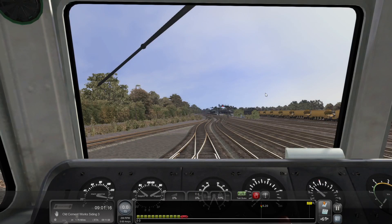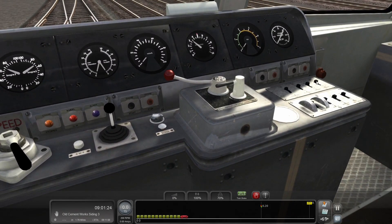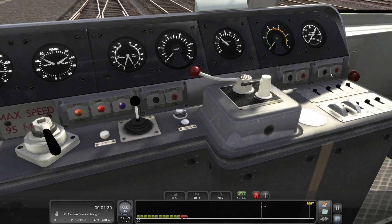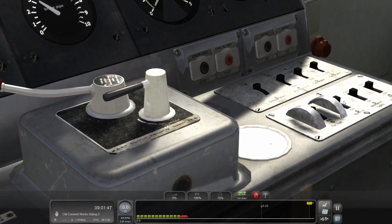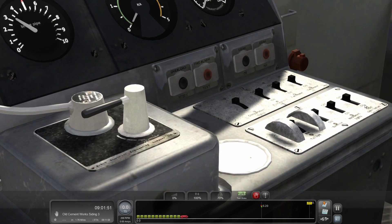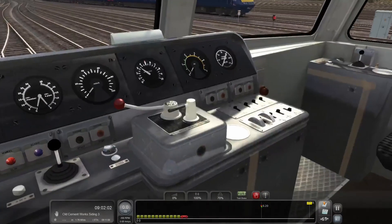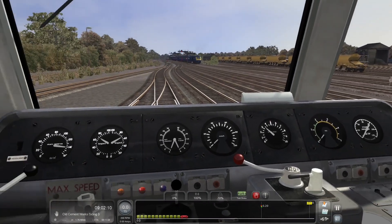Let's get into the cab. We'll get it into forward — let's find the lights, we always need lights. Wipers, AWS... instrument lights, headlights — that's the one. Let's just check they are on. That's better.